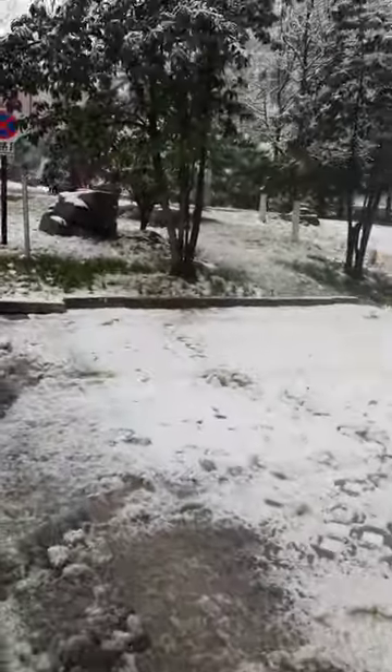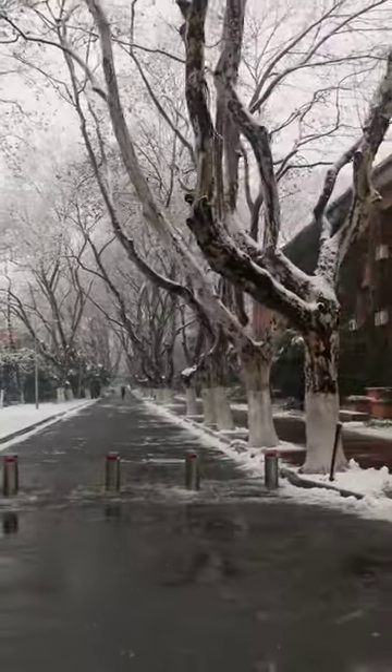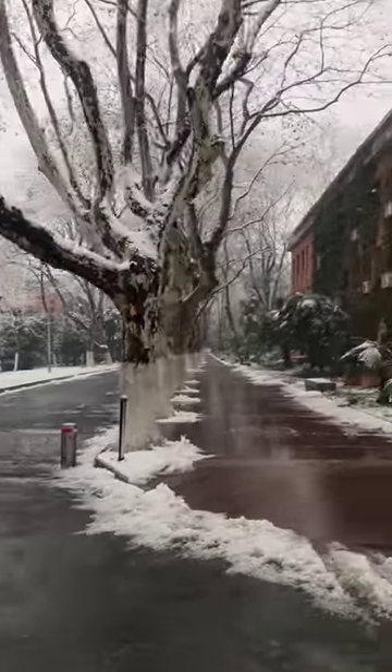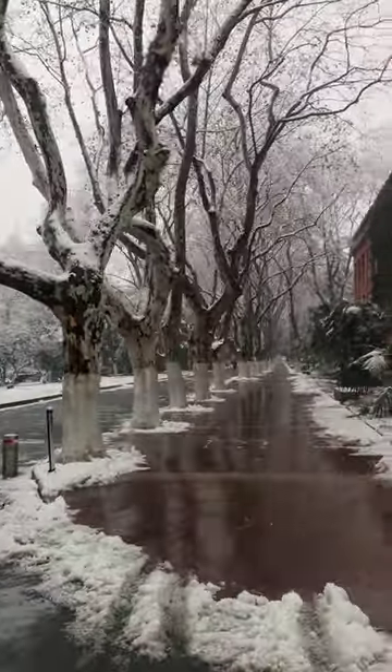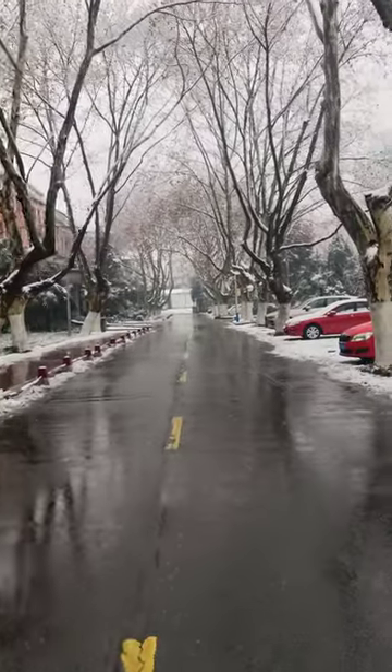I came here around 10 in the morning and at that time this road was full of snow, but now they have cleaned it and it is easy to walk.